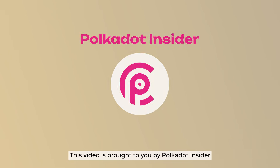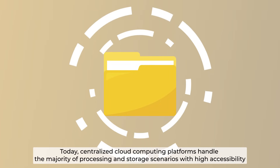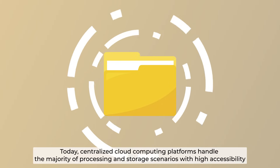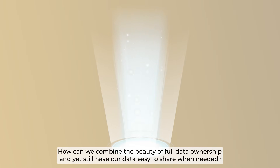This video is brought to you by Polkadot Insider. Today, centralized cloud computing platforms handle the majority of processing and storage scenarios with high accessibility. However, data ownership has always been an issue of Web2 cloud storage. How can we combine the beauty of full data ownership and yet still have our data easy to share when needed?